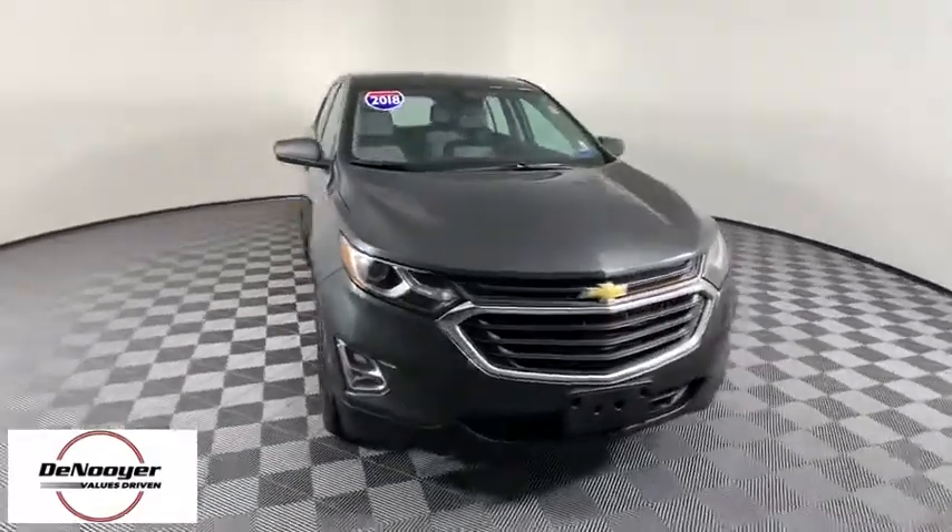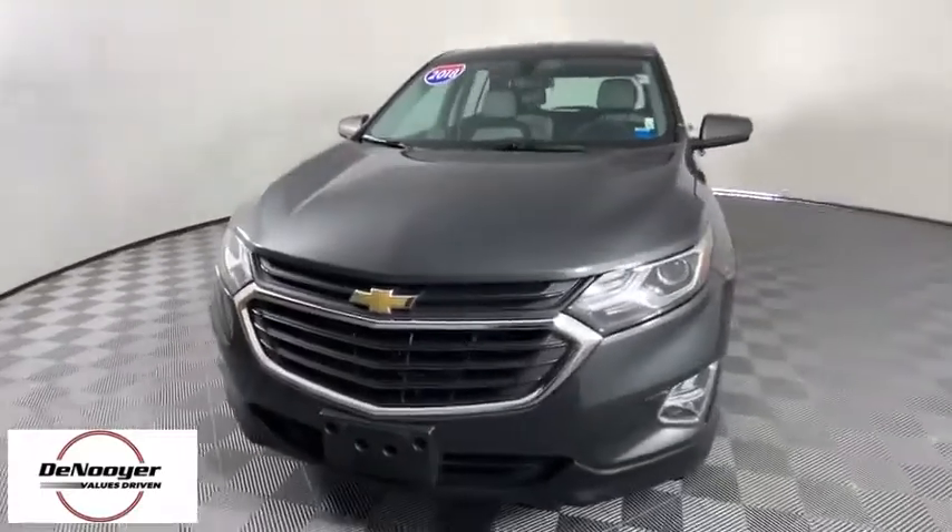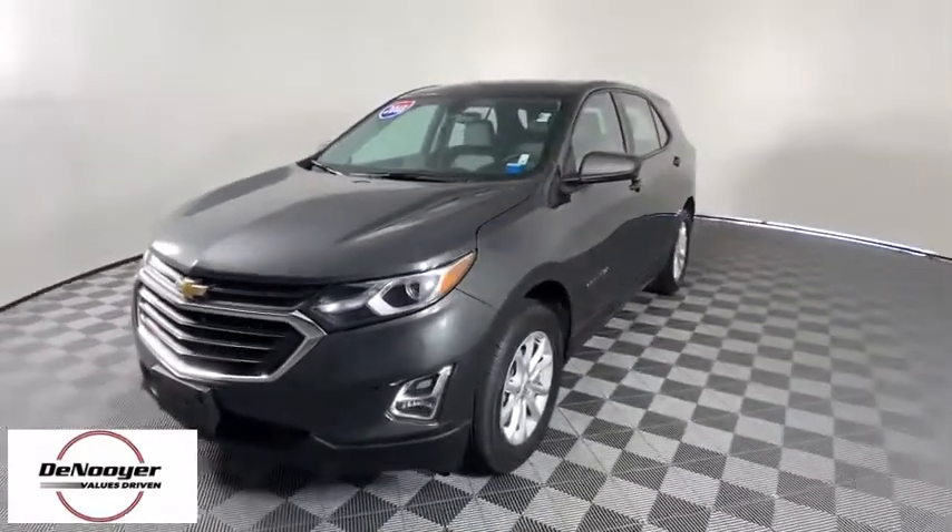Come test drive the 2018 Chevrolet Equinox. Fuel efficiency, safety, and value equals the Chevy Equinox.